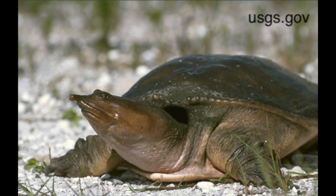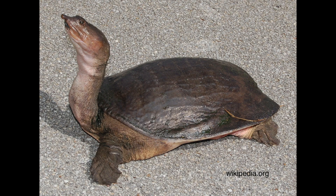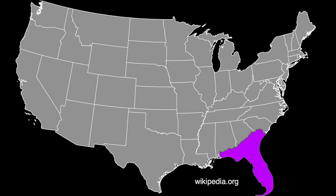Florida softshell turtles are a freshwater turtle species. As their name suggests, they have a soft cartilaginous carapace, as opposed to hard scutes like many other turtle species. They also have a very long neck and a pig-like snout. They can be found all throughout Florida, but also in parts of South Carolina, Georgia, and Alabama.